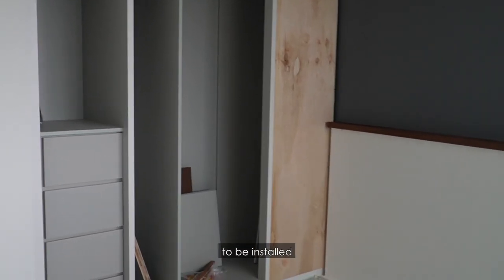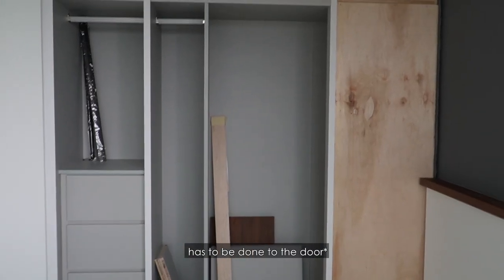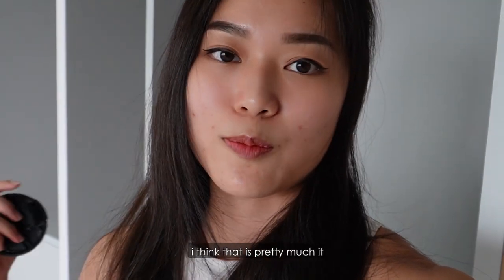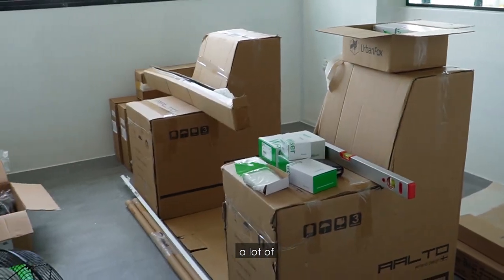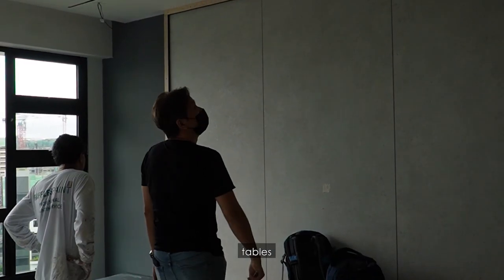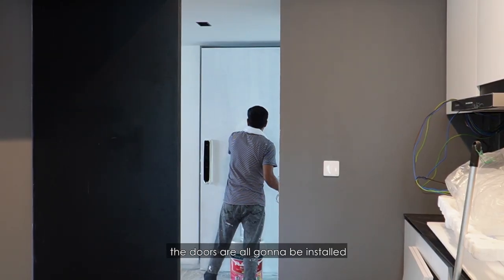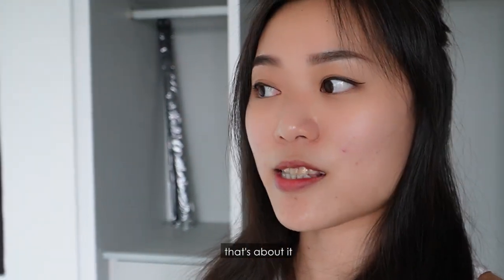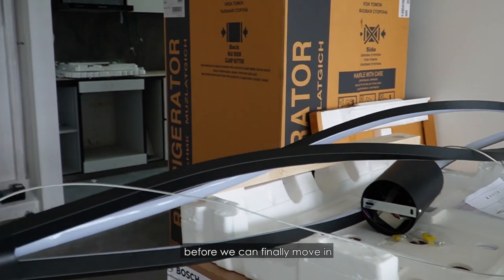So we're just waiting for the doors to be installed, and a few more changes to the wall. The next few days we'll be having a lot of furniture coming in, like our big sofa and tables. Then we'll finish up all the painting works and the doors will all be installed. I think we just have a few more days before we can finally move in.